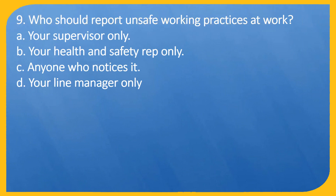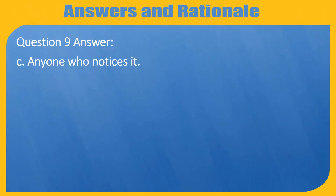Question 9. Who should report unsafe working practices at work? A. Your supervisor only. B. Your health and safety rep only. C. Anyone who notices it. D. Your line manager only. Question 9 answer: C. Anyone who notices it.